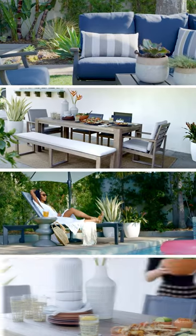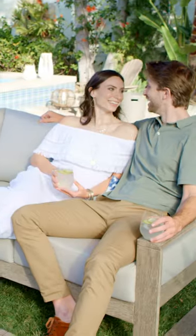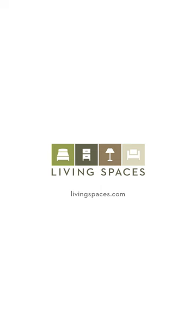No matter what outdoor feel you desire to deliver, it's the little things that complete the big picture. Living Spaces.